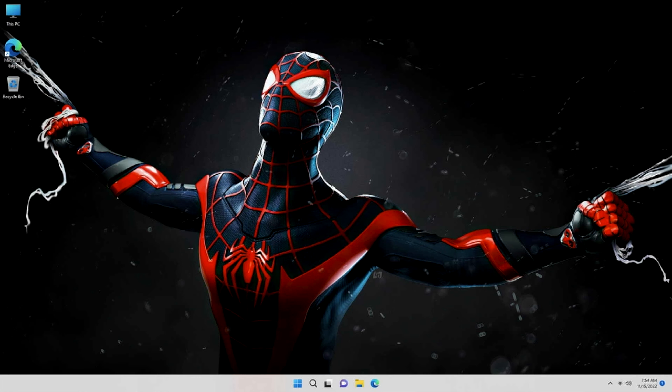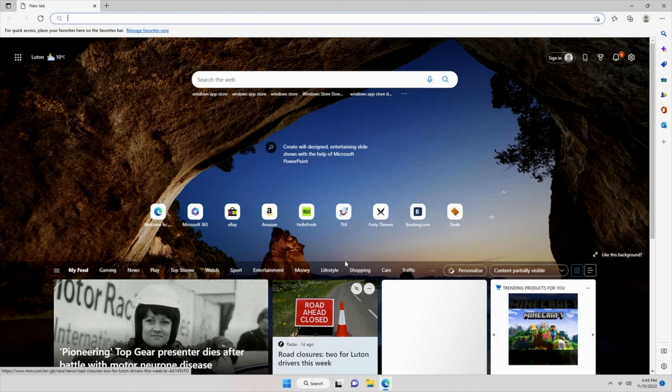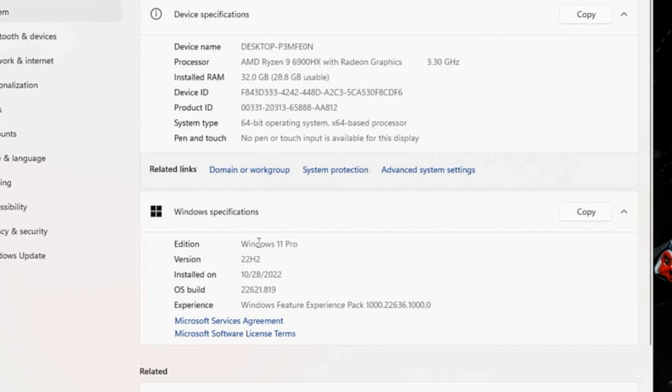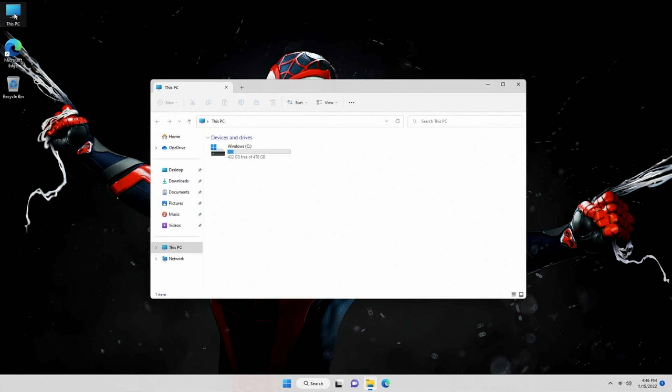Let's put this back together and get it all set up to find out exactly how good the Beelink GT-R6 really is. First of all, I ran a boot speed test and this mini PC took just 15 seconds to fully load to the Windows desktop. This is the full version of Windows 11 Professional.